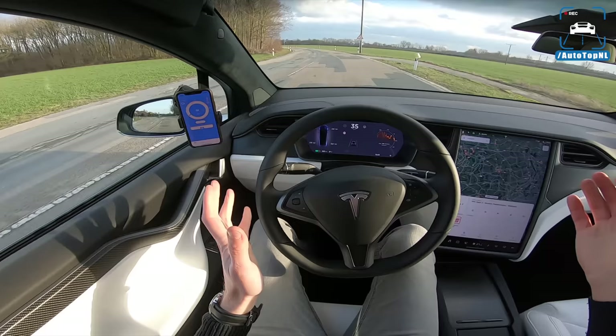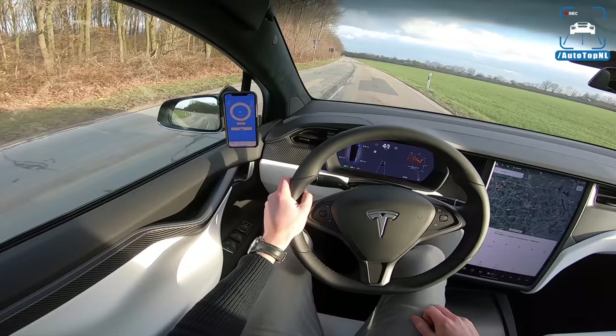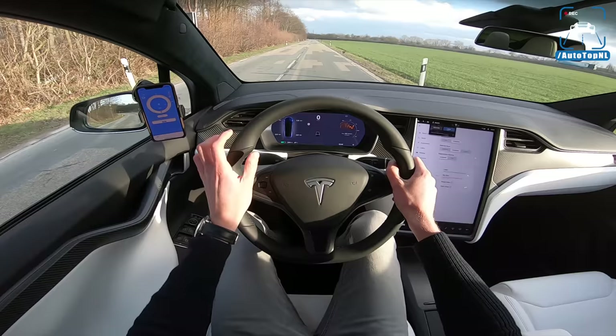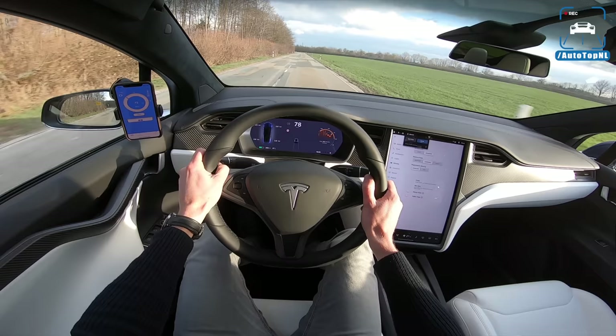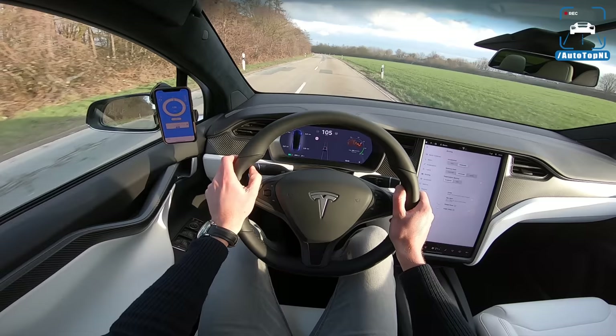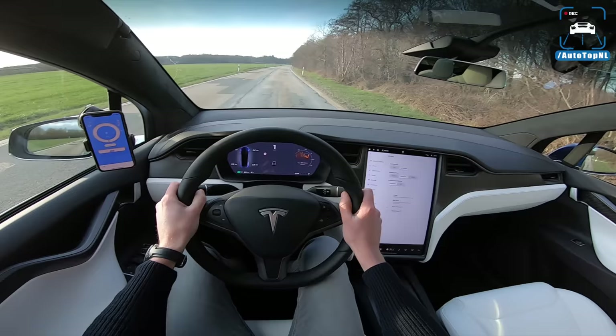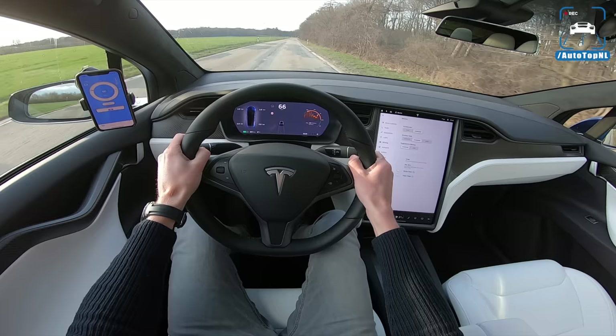We don't have to do anything — we don't have to preheat the batteries, which is kind of a drag in the P100Ds. This car should do 4.9 seconds. Ready for takeoff. 5.06 — so that would be 5.1. Should be 4.9. Let's give it another shot. 5.05. So that's it.